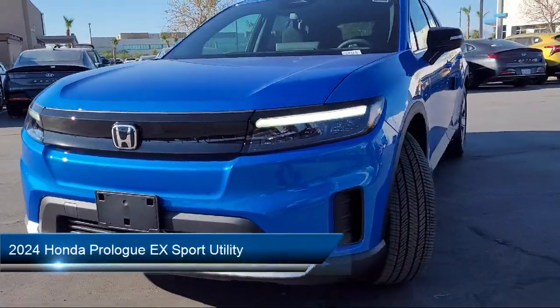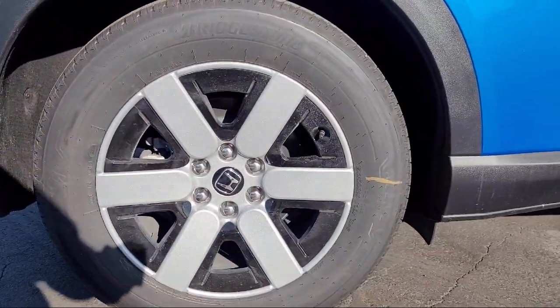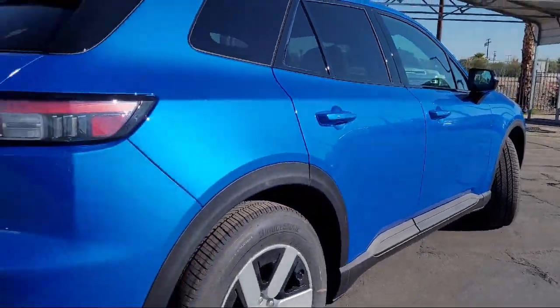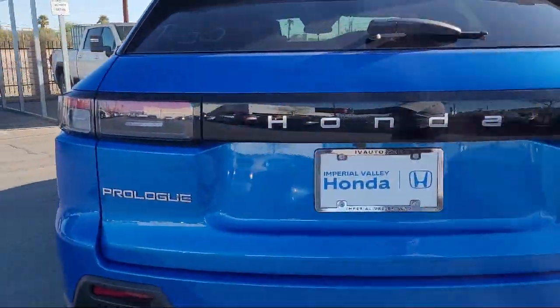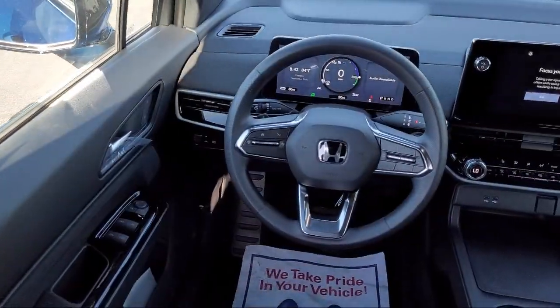It comes equipped with Navigation, Homelink, Parking Sensors, Apple CarPlay and Android Auto, Rear View Camera, Electronic Stability Control, Steering Wheel Controls, Rear Spoiler, Keyless Entry, and Auto High Beam Headlamp Control.